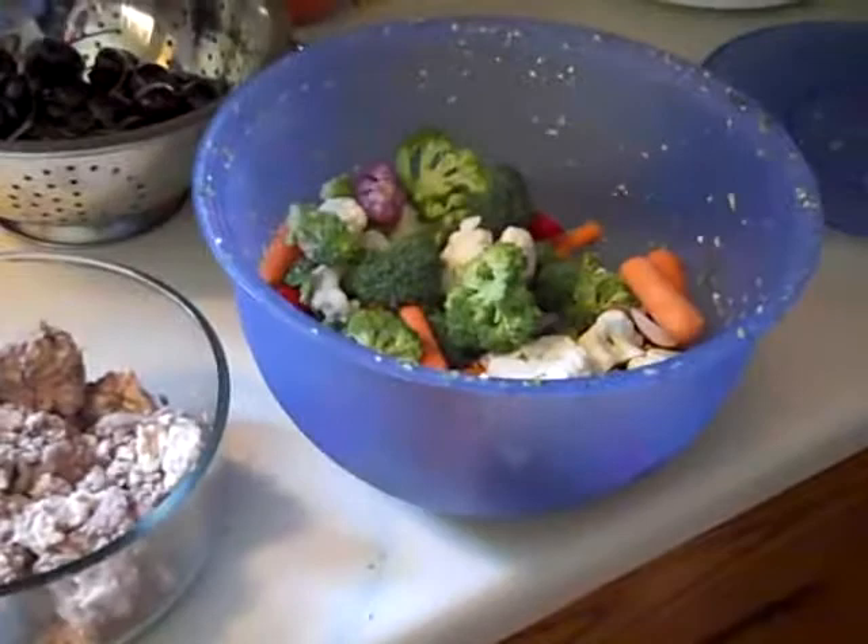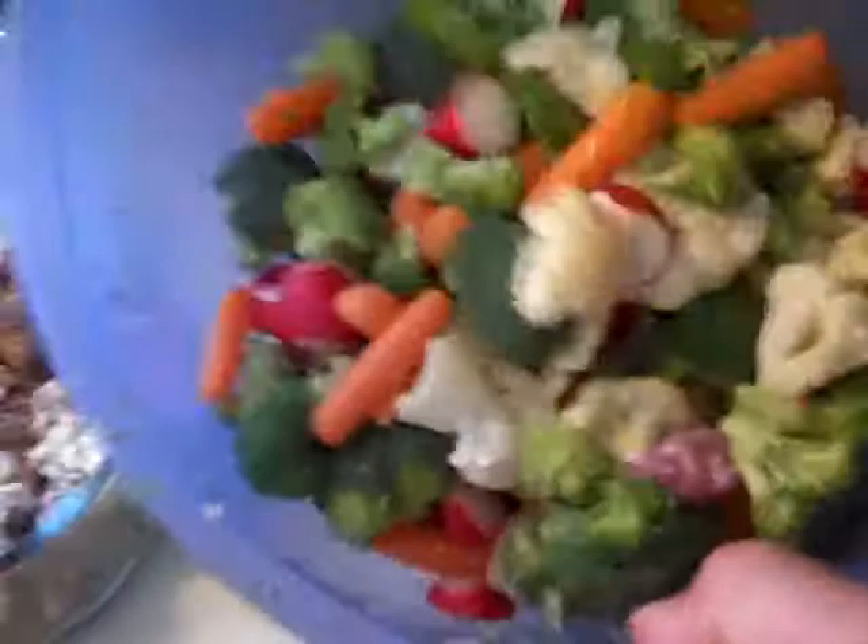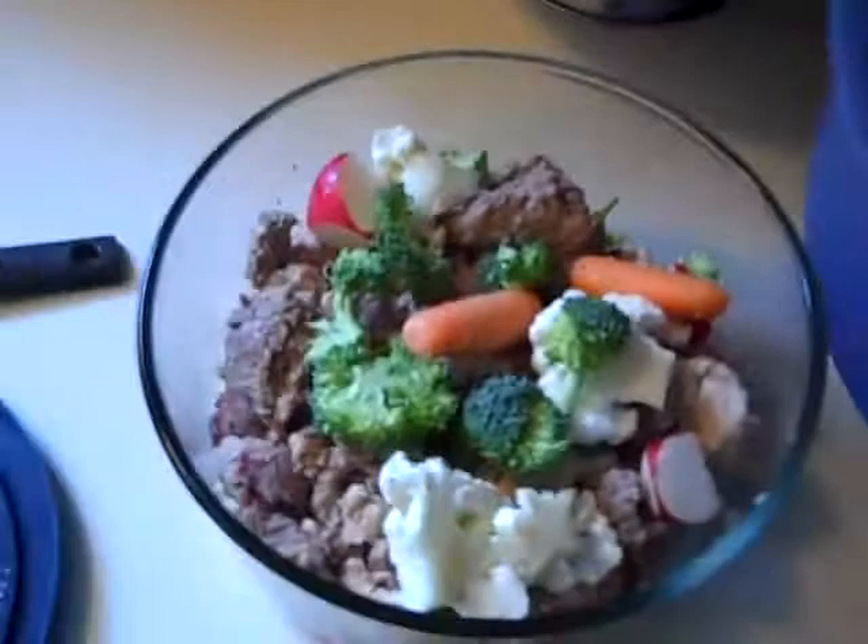Inside the refrigerator we got some meat that I had pre-cooked in a glass container. Take it over here to the counter — just got a mixture of ground beef and ground turkey in there. Open up the container of the greens — we got some fresh vegetables all chopped up: some broccoli, cauliflower, carrots, radishes, spinach, whatever you like. Just take a handful or two, toss it in a bowl here.